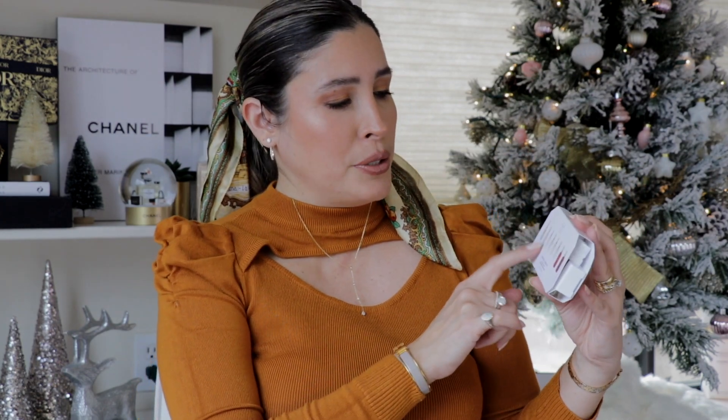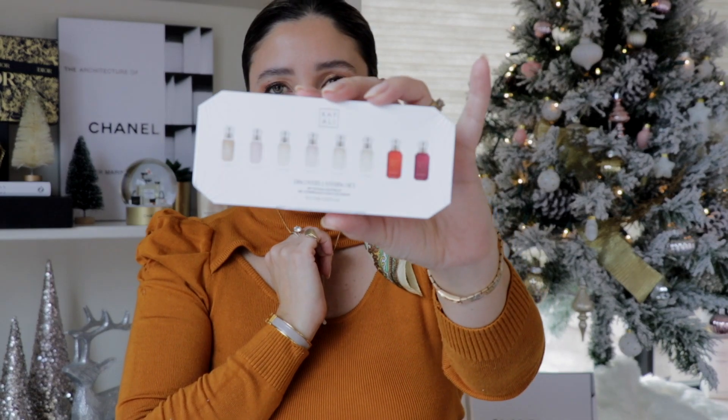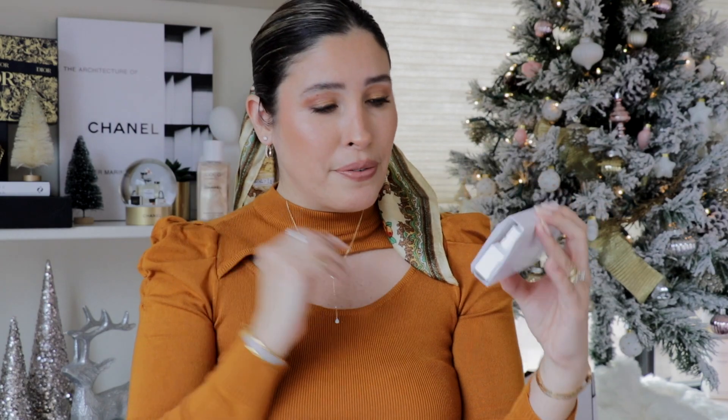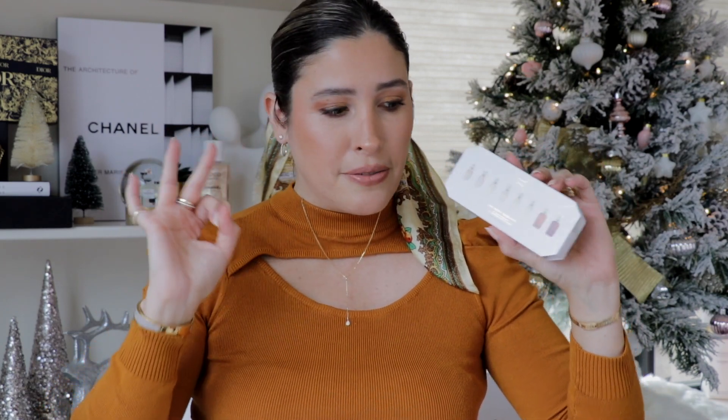From Sephora I got this Kayali discovery layering set, which comes with eight fragrances — it would make a perfect stocking stuffer or a gift alongside other items. I personally bought it to discover more about Kayali. I already have a few Kayali fragrances: Vanilla 28, and I believe Lovely Cherry or Lovely Fest — those two I already have. So I have three total from Kayali and now a fourth.